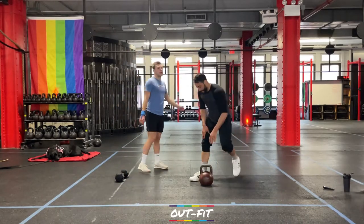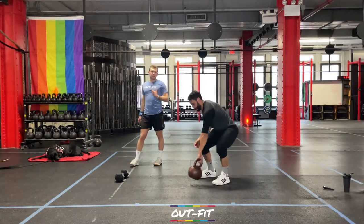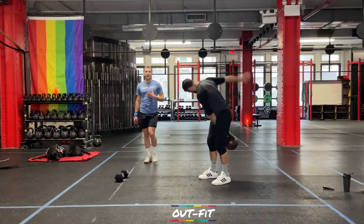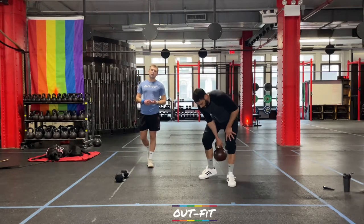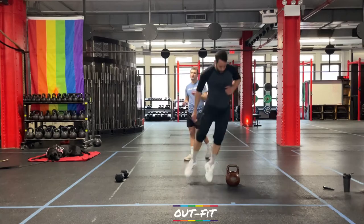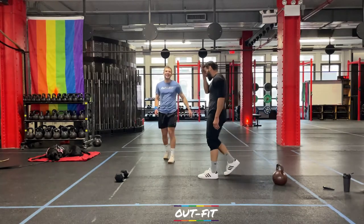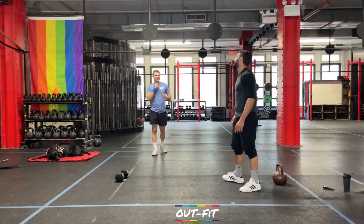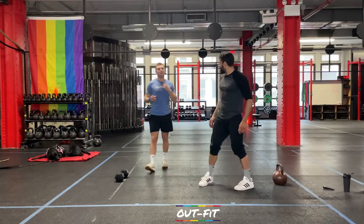First movement is alternating single-arm swings. Grab that kettlebell or dumbbell with one arm — give it a nice big swing up to eye level, switch hands in front of your face, and repeat for the whole minute. Work as full a minute as possible. When minute two comes around, set the bell on the floor and hit a burpee — all the way down to the floor, hopping up and over. For minute number three, we're going to do some dead bugs on the ground.